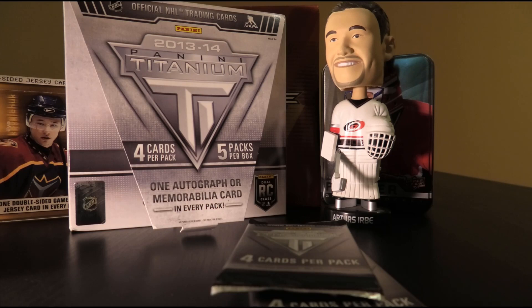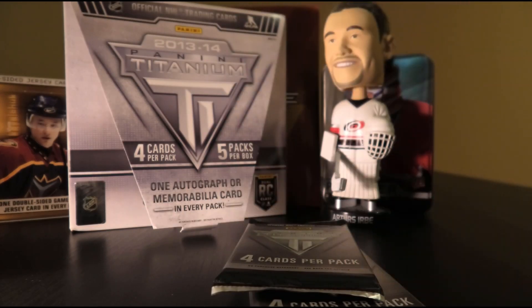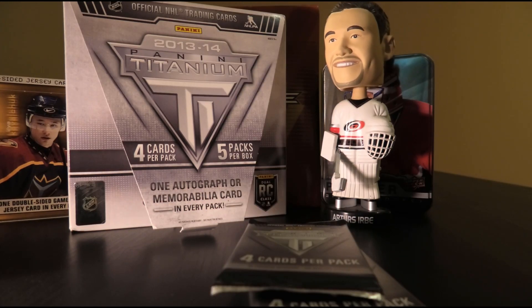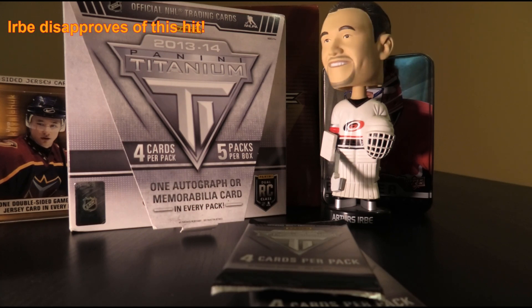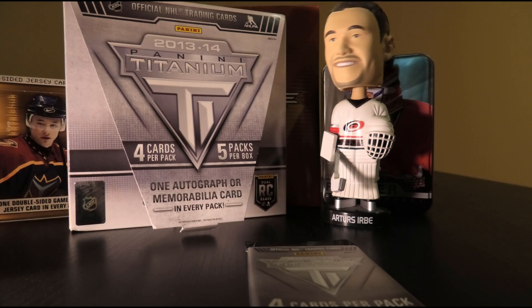Next up: Evgeni Malkin, Louis Eriksson, Karri Ramo, and of course — speaking of generic random jersey game-worn gear — Francois Beauchemin. Urbe's verdict: no. We've done alright so far in the box, so we'll see how much better we can do from here.